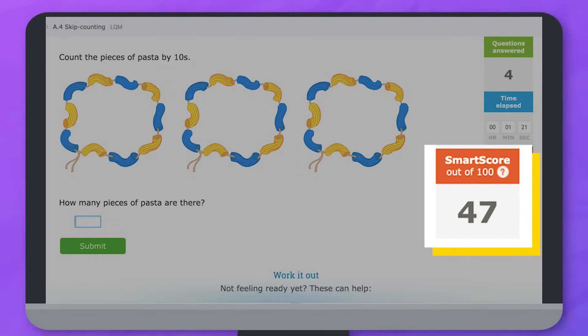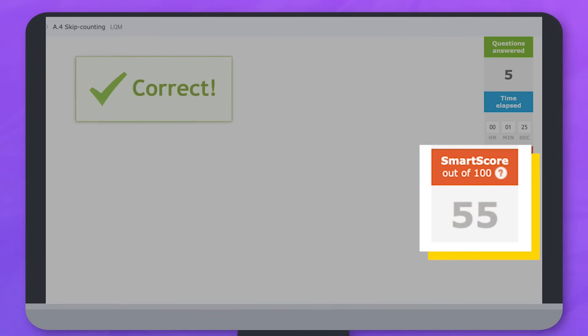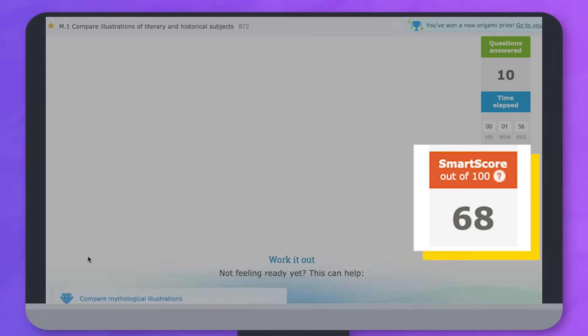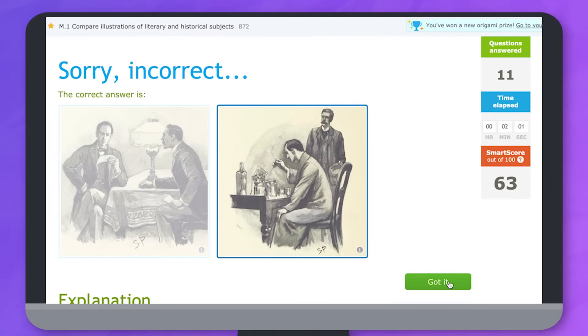The SMART score represents how well you understand the skill. When you get a question right it goes up and the questions will get a little harder. If you get a question wrong it drops a bit and you'll get easier questions to help you review.